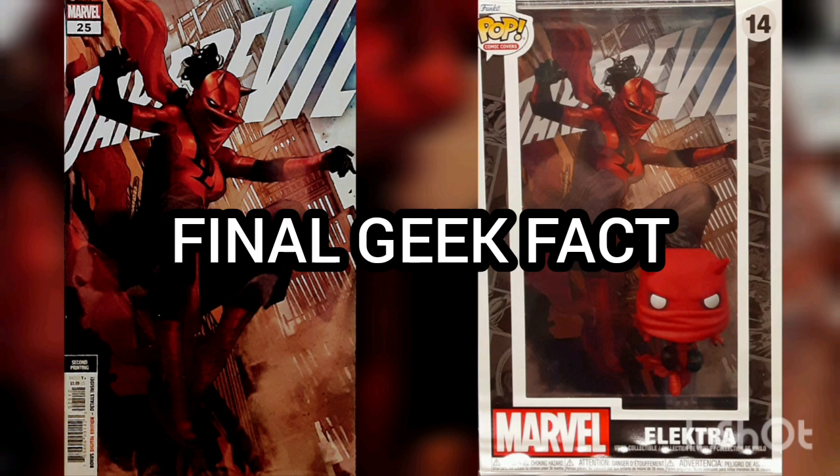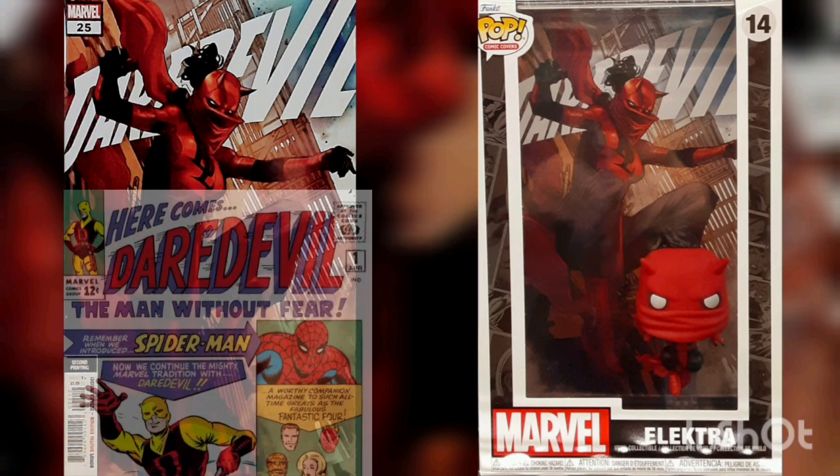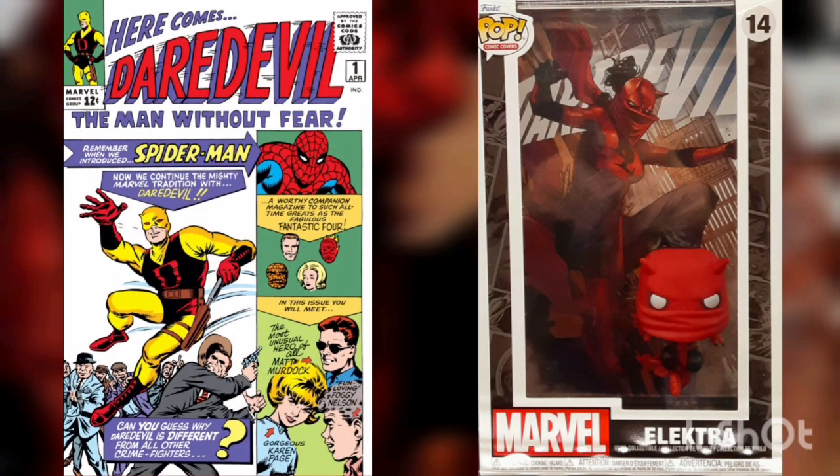Final Geek Fact: Daredevil's first appearance was in Daredevil issue number one, with the cover date of April 1964. And yes, his costume was originally yellow with red in it. I prefer the red, and I blame it on the fact that he was blind after all.